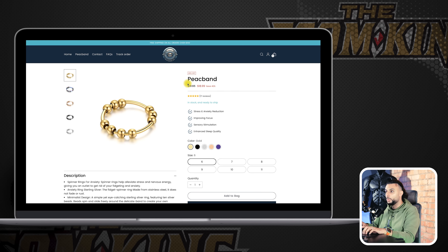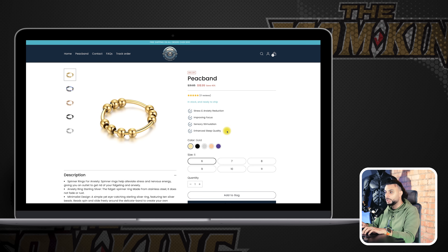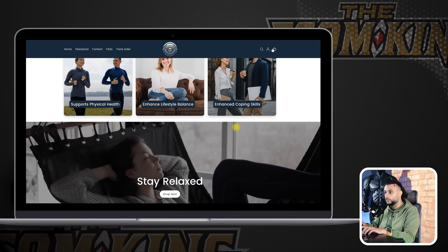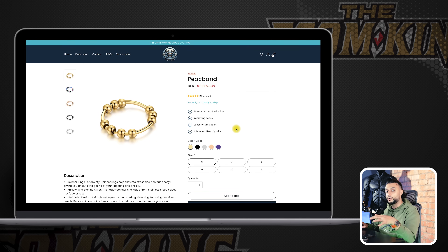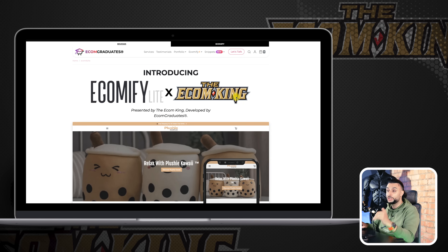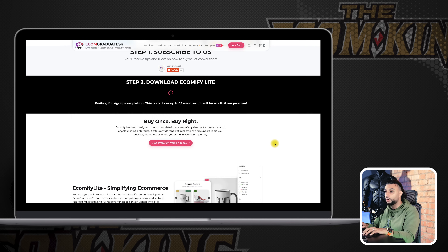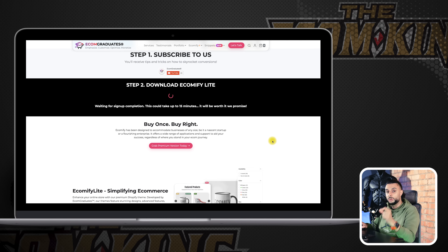When it came to the product page, we used a very similar layout — keeping it simple and brief. We go over the name of the product, the offer, reviews, in stock and ready to ship, features like improving focus and simulation, the different colors, the description, more trust icons, more reviews, and then going over the benefits again. For the website theme, we actually use the free Ecomify theme — completely free to download. It's the V2 version, the better version. I've also created a free YouTube video teaching you guys how to set up this theme so it looks really branded and professional.